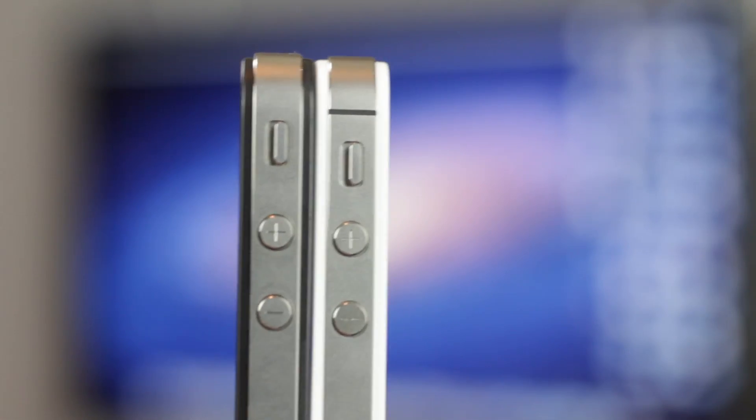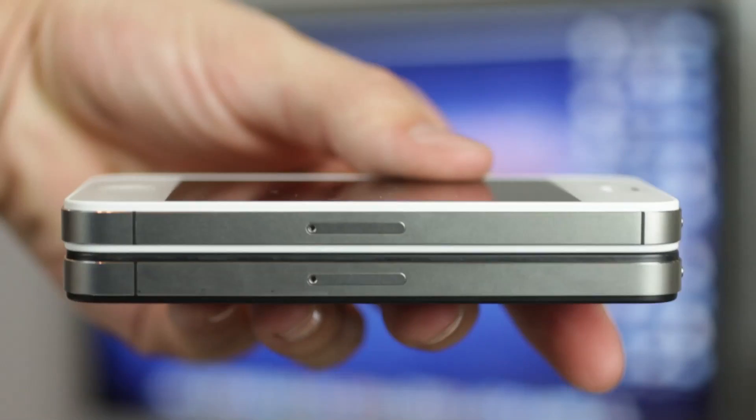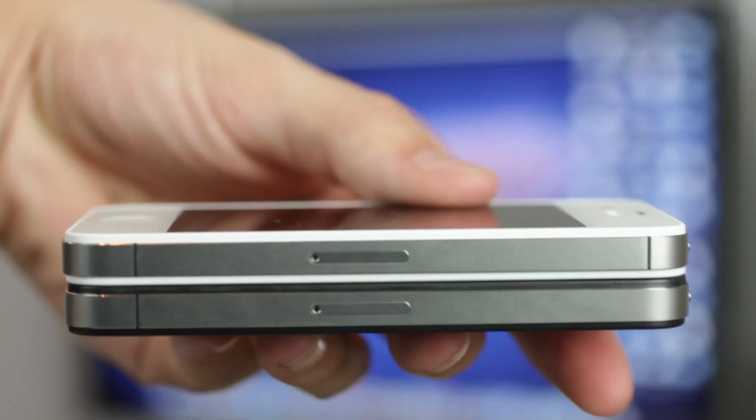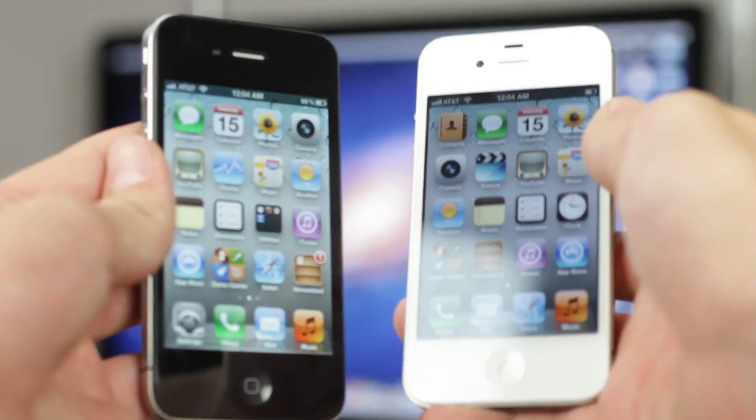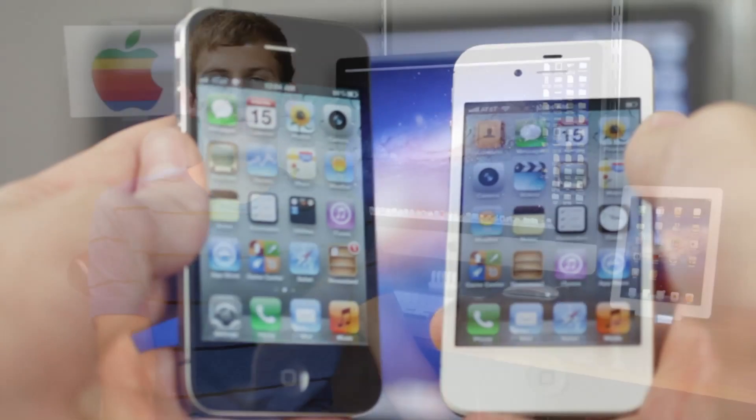Taking a look at the design of the iPhone 4S, it looks identical to the iPhone 4 except that the antennas have been shifted around the phone. In this test, the black iPhone is the iPhone 4 and the white iPhone is the new iPhone 4S. Now moving on to the speed test, let's see if the iPhone 4S actually does provide faster data speeds.